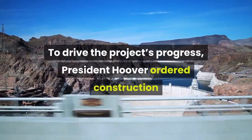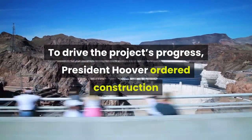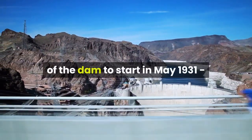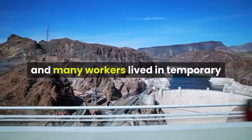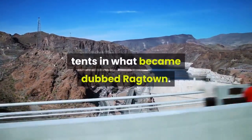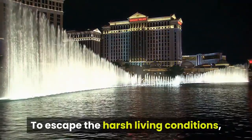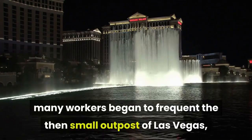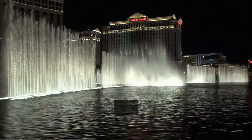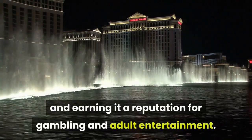To drive the project's progress, President Hoover ordered construction of the dam to start in May 1931 before the necessary infrastructure at Boulder City was in place, and many workers lived in temporary tents in what became dubbed Ragtown. To escape the harsh living conditions, many workers began to frequent the then small outpost of Las Vegas, driving significant growth and earning it a reputation for gambling and adult entertainment.